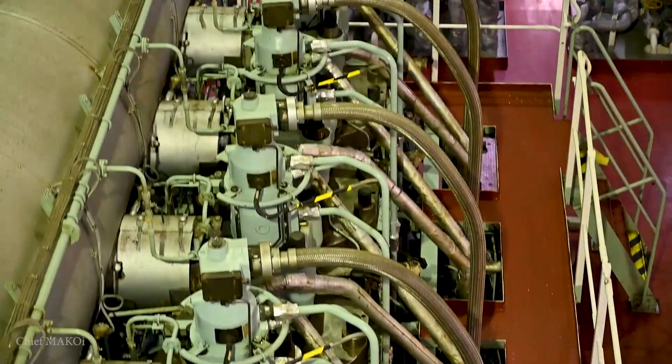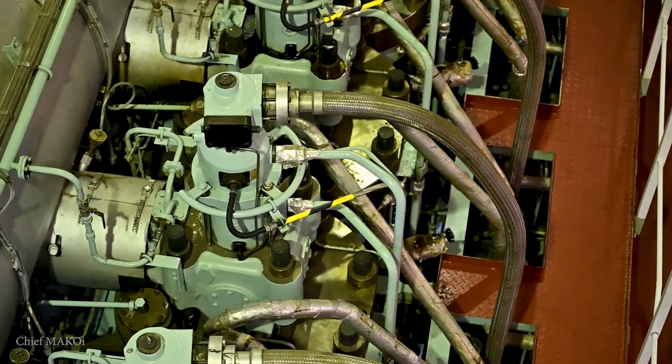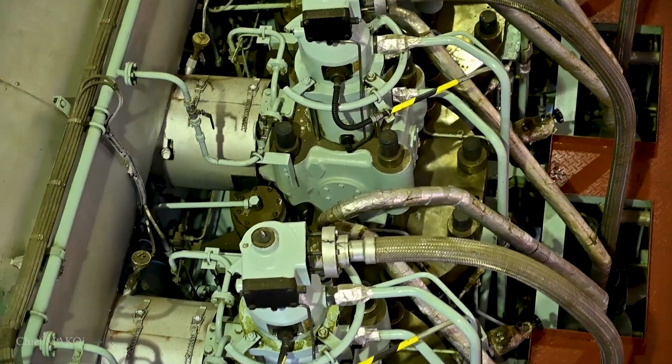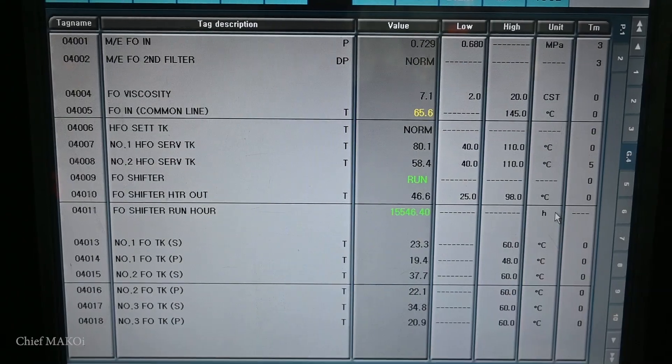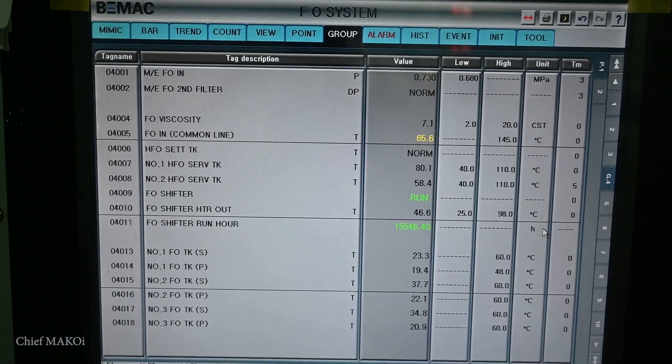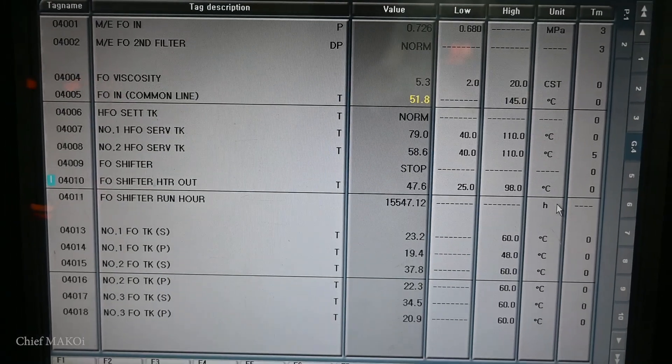We have already changed over the fuel lines to LSMGO. Now all we have to do is wait for it to completely flush the remaining heavy fuel oil in the line and circulate pure LSMGO. The calculated changeover duration was 4 hours, so during that time we had to monitor the engine parameters and see if any drastic changes occur. We have to especially be careful of the fuel temperature and make sure it continuously goes down, while the viscosity should not go lower than 2 centistokes.